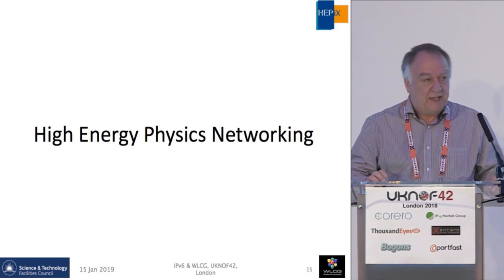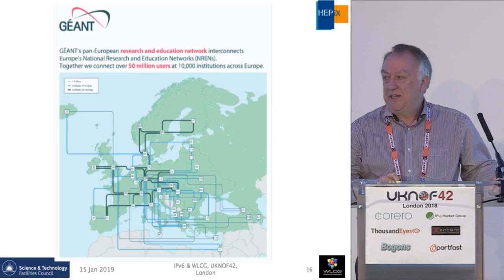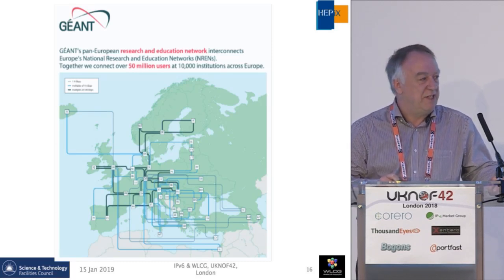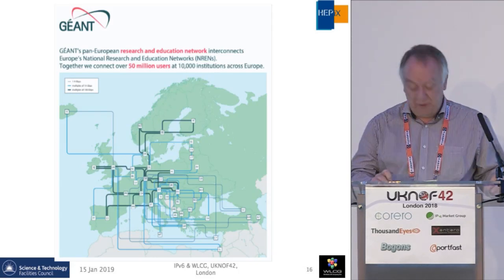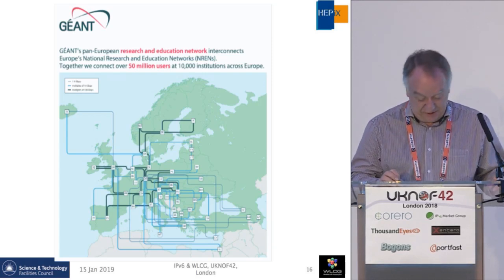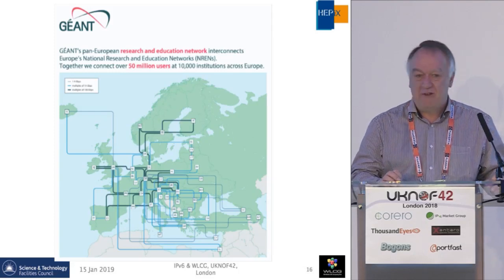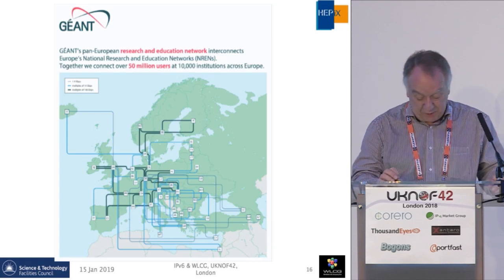For networking, we use the standard academic research and education backbone. Many of you are aware of the Géant Network operated by the Géant Association, connecting together all of the national NRENs — the research and education networks — at various speeds.